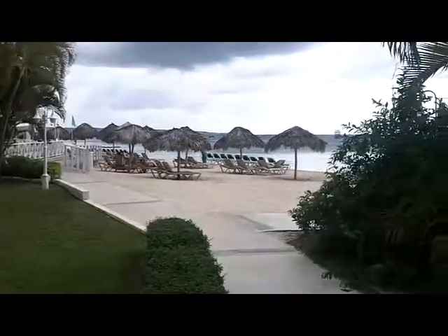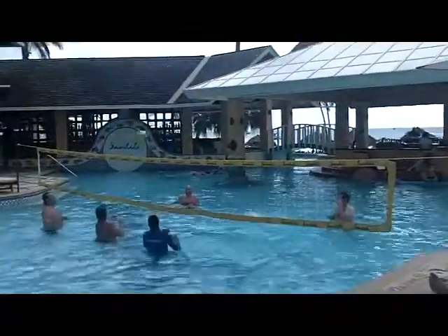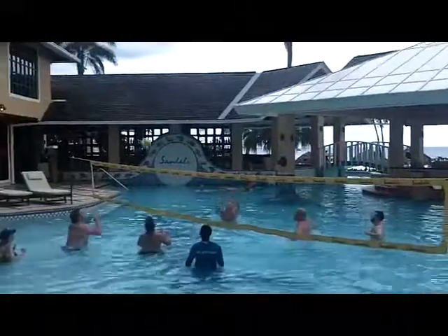You can see the sand is powdery white. It's soft and gorgeous. The waters are nice and calm, and there are several pools that you can enjoy on property.